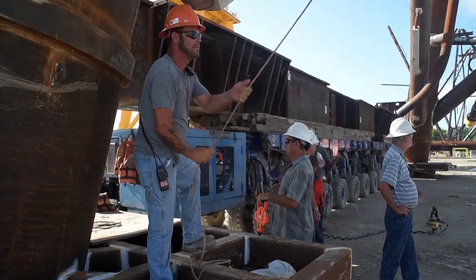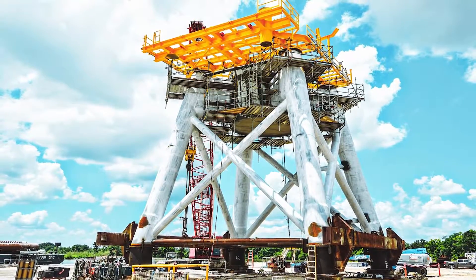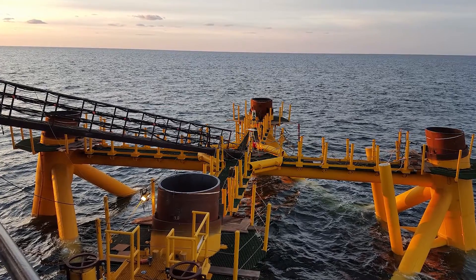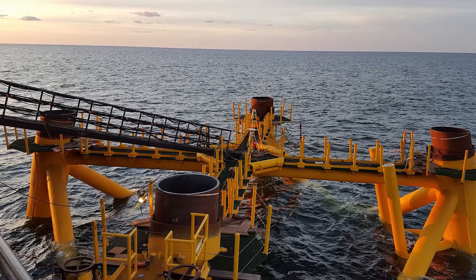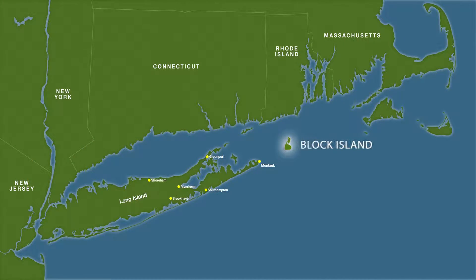It's very unique. It's the first offshore wind project in the U.S. We're the first U.S. firm to be designing foundations supporting offshore wind turbines. It'll be providing power to the residents of Block Island, so it's a very unique project, and we're very pleased to have the opportunity to work on it.